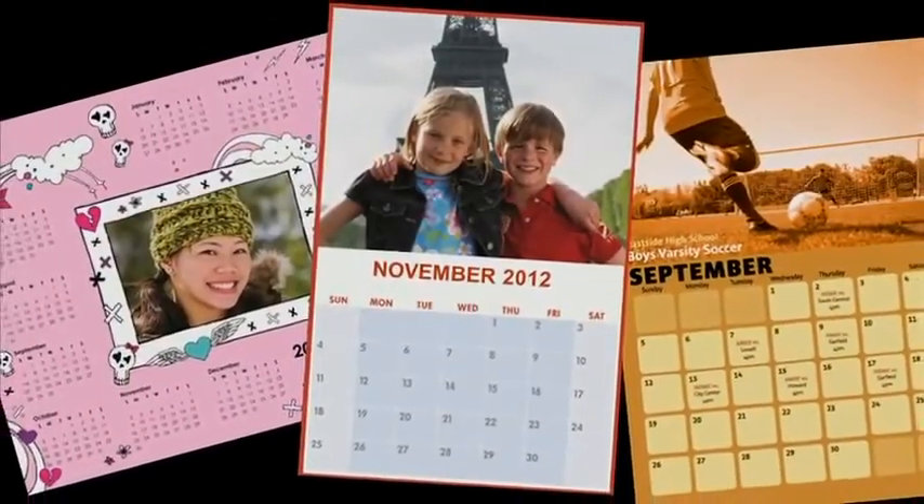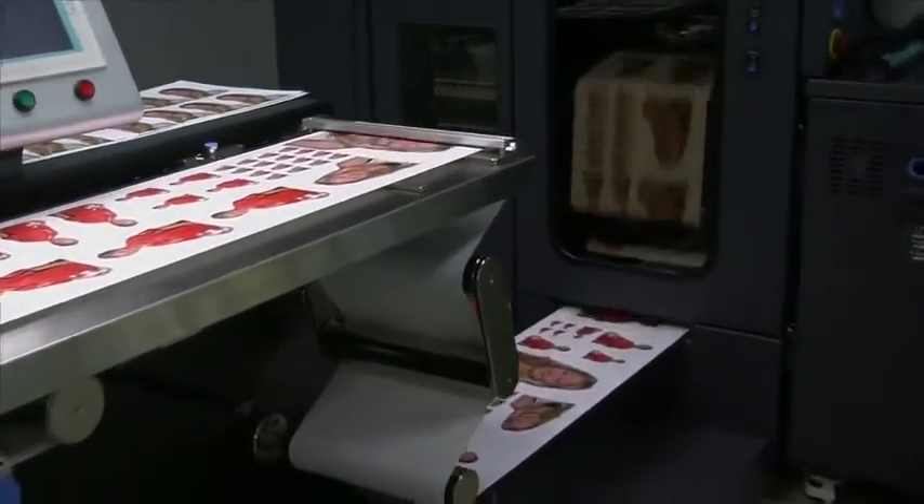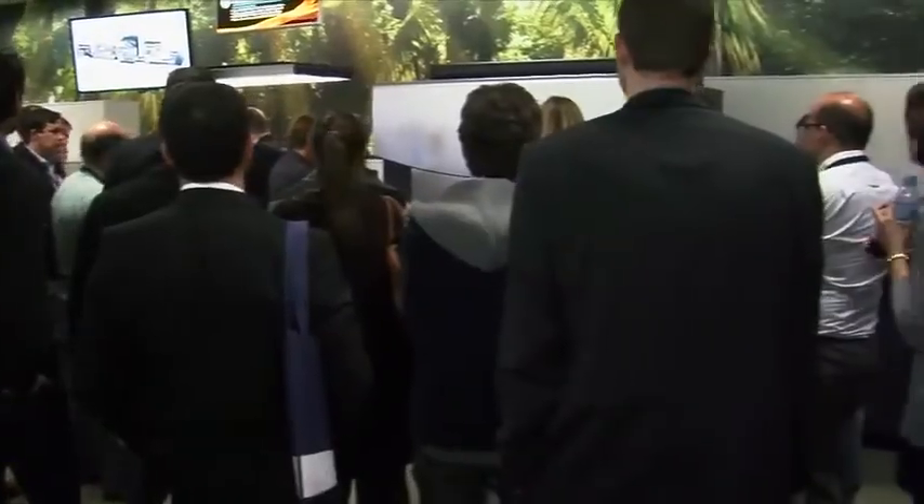From the very first day of Photobox history back in 2000, the quality of the print, the quality of the image, the quality of the photo that belongs to the customer is crucial. It's been true through the silver halide history of the company and the prints we dispatch to our customers, and it has to be true on products such as photo books and calendars. The Indigo has allowed us to reach that photo quality and to deliver a great service and great quality to our customers.